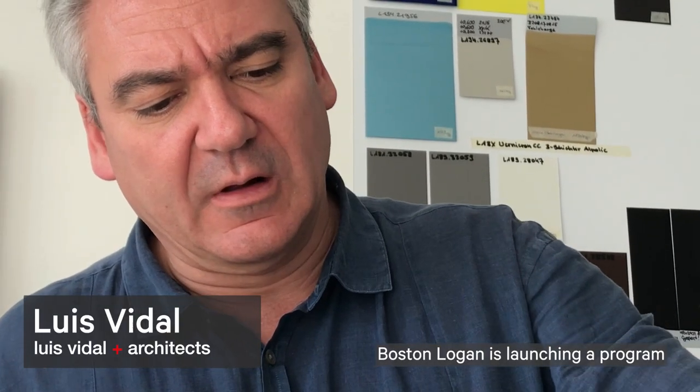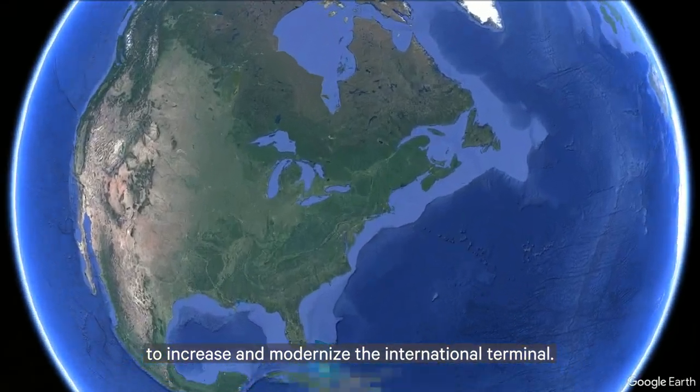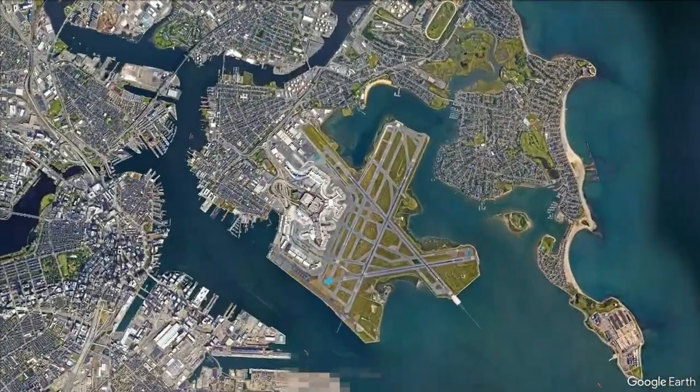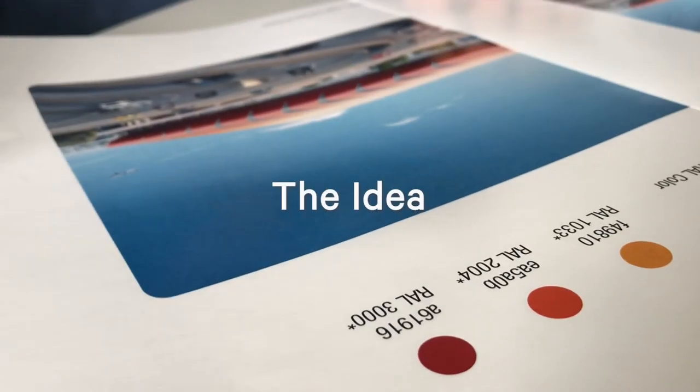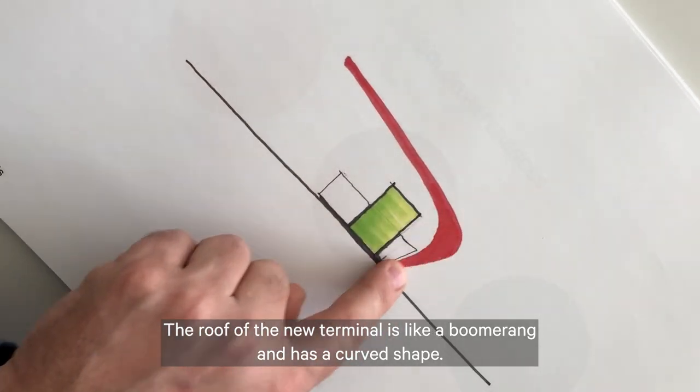Boston Logan is launching a program to increase and modernize the international terminal. The roof of the new terminal is like a boomerang and has a curved shape.